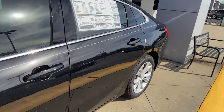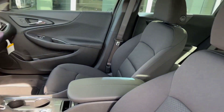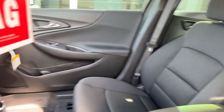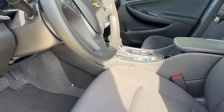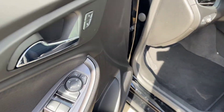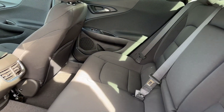Let's take a look on the inside of this vehicle. It comes with cloth seats, and it does have a rear view camera — standard features on here. It also has power seats and power door locks.